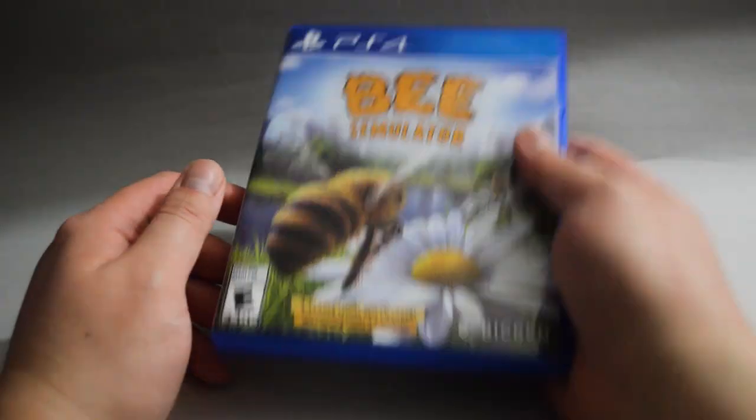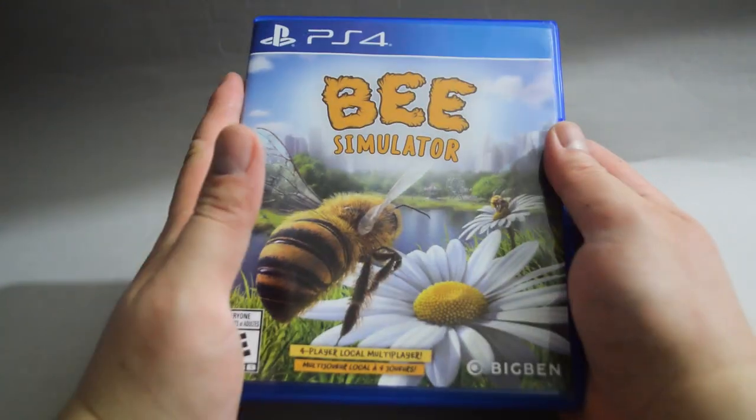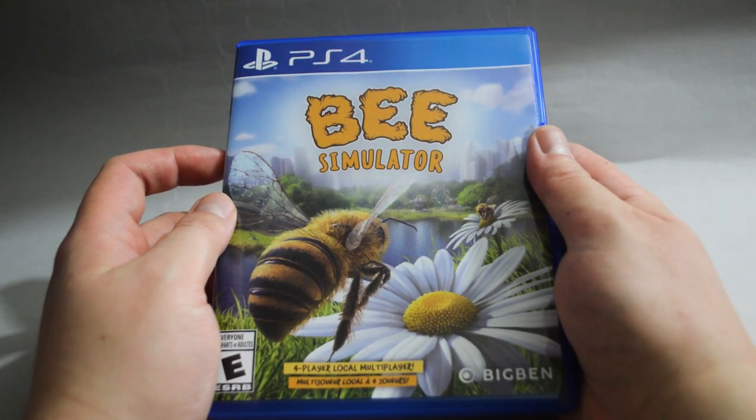Here we have another unusual game: Beast Simulator. I got this one for $20. When I first saw the game, I thought it was a prank, then I realized it's actually real. I also heard the game is not that bad, so I am definitely looking forward to playing it.